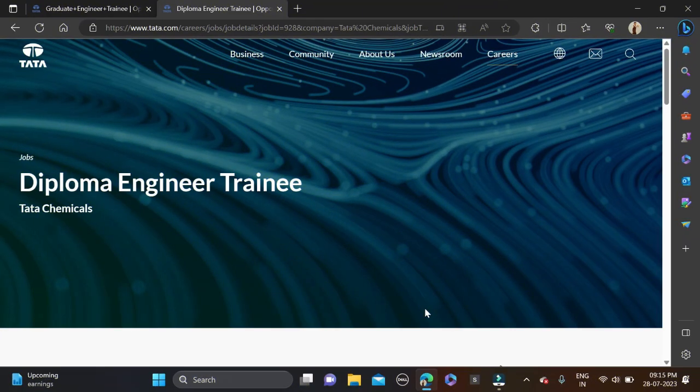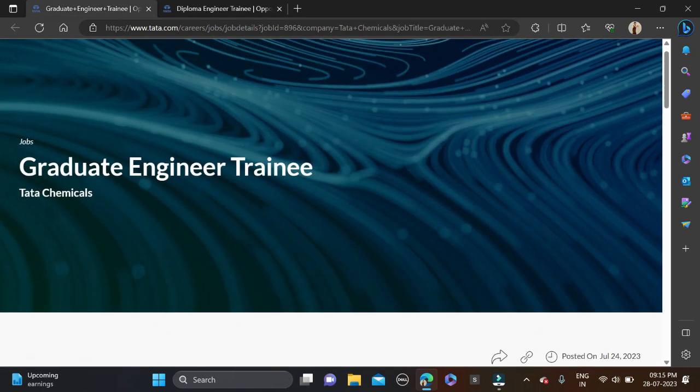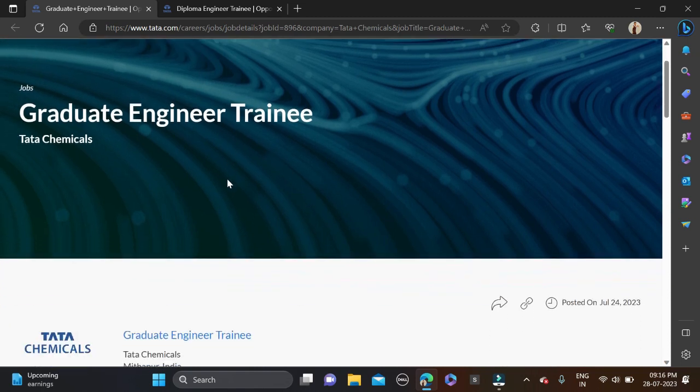Hi everyone, welcome back to a new video. In this video I will tell you about a very good opportunity coming from Tata Chemical, hiring for two different roles: Diploma Engineer Trainee and Graduate Engineer Trainee. We'll discuss the required qualifications and skills in detail.